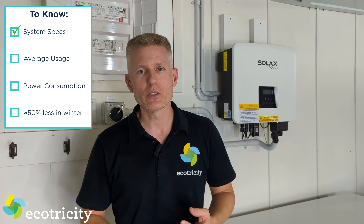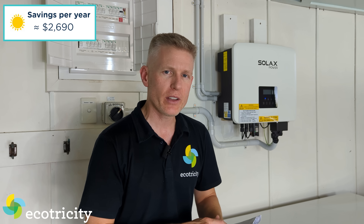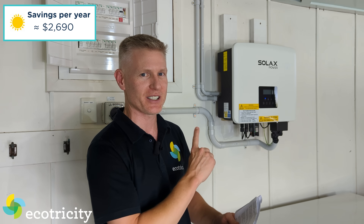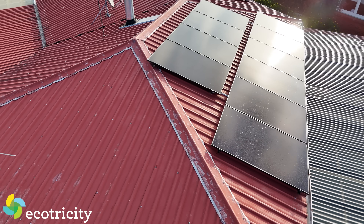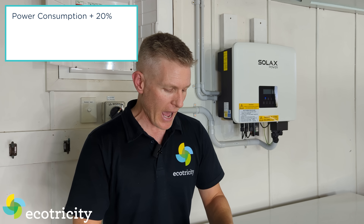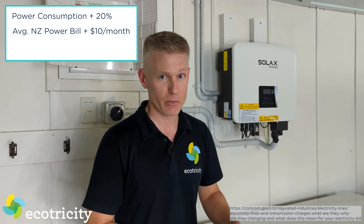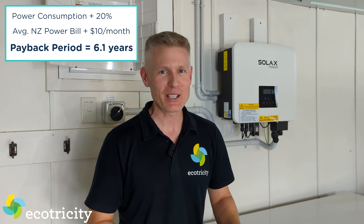Now you know my system specs, my average usage, and my power consumption. Factoring in that I'm probably going to produce about 50% less electricity in winter, I'm still going to be saving about $2,690 every year. That means my payback time for this system is 7.8 years. Some people will have a shorter payback time, some longer, but this is pretty much exactly what I expected. It gets better though — I can decrease that payback period by increasing my solar electricity consumption. The payback period will also decrease if the average New Zealand electricity price increases. If I increase my power consumption by 20% and the average power bill goes up by $10 per month — which the Commerce Commission says will happen as of April this year — then my payback period improves further.